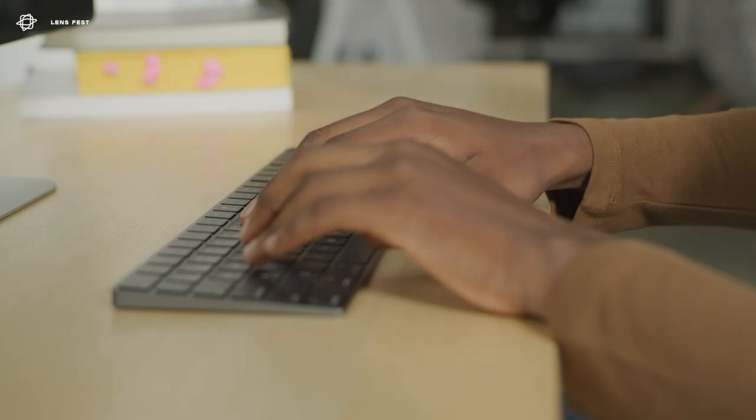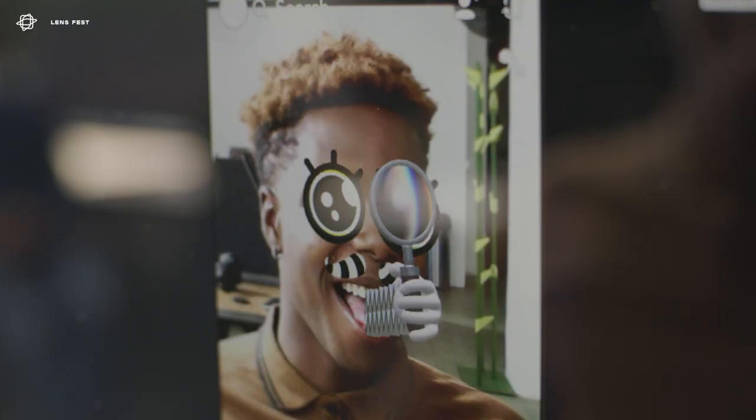I'm Caitlin Benitez-Strine. I'm a Senior Lens Studio Community Specialist, and I help creators build awesome lens experiences. I'm on the camera platform team, and we all make lens experiences, and then I work with a community of creators that are outside of Snapchat.